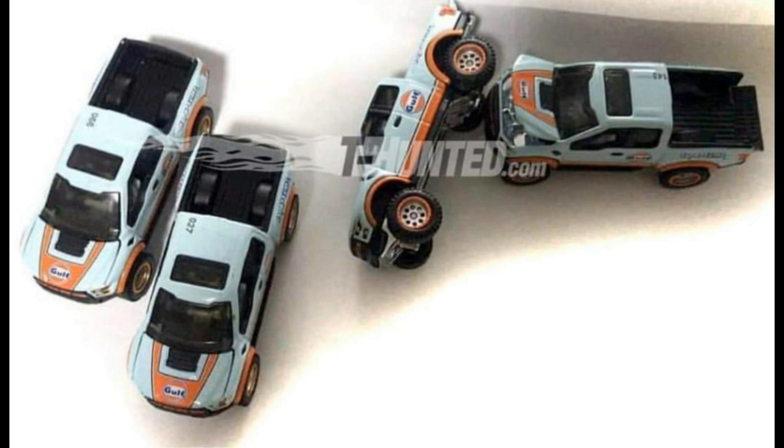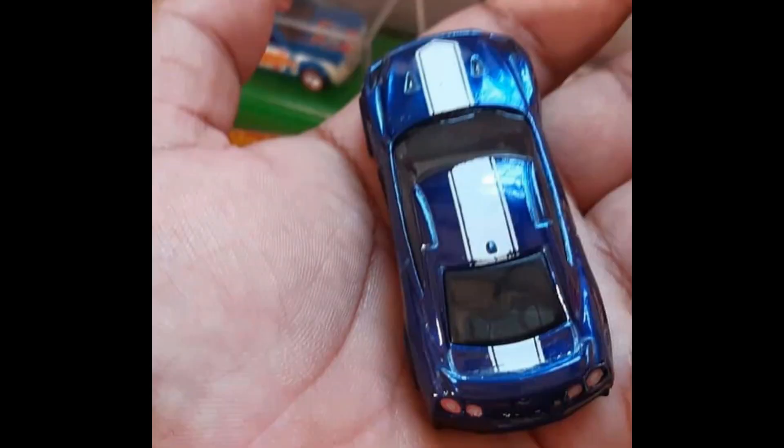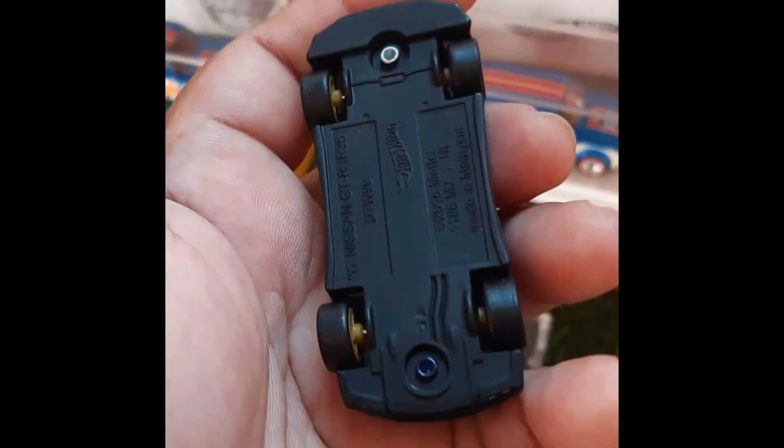Here is the 2020 RLC Red Line Club exclusive Ford F-150 Raptor with gold liveries — jacked up and out, that is lovely. And this is the new 2020 Super Treasure Hunt for the E-case: a Nissan Skyline in blue with white racing stripes going from the hood through the top to the rear of the car. Super Treasure Hunt — rubber tires, metal body, metal base. Yeah, that's lovely.